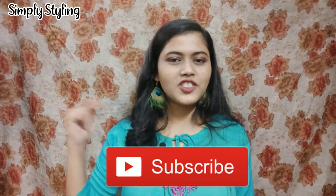Hello my beautiful girls, how are you? I hope that you all are doing great. I'm back with yet another video. If you're new to my channel, hi, I am Diganta, welcome to my channel Simply Styling. I would love it if you subscribe to my channel and hit the bell icon so that whenever I upload a video you will get notified.